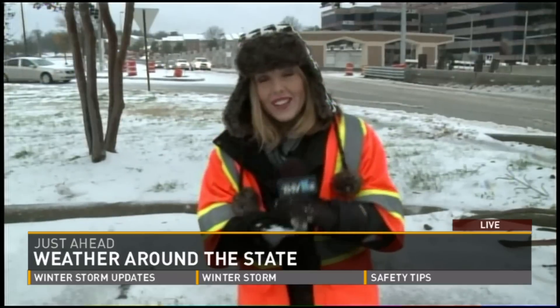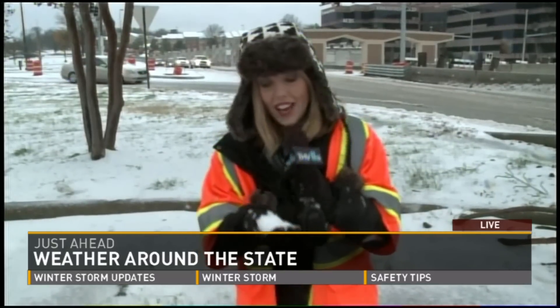On thv11.com there are links to current road conditions and power outages. Viewers can click over to that for the latest information. The broadcast will be right back with more THV11 after a break.